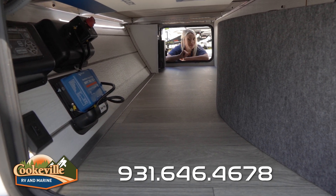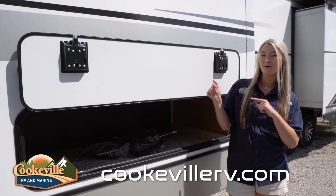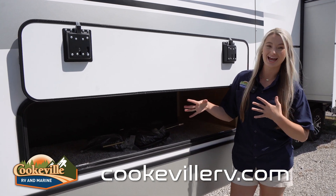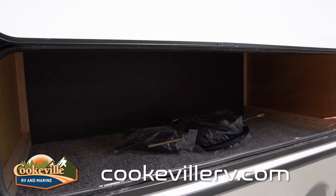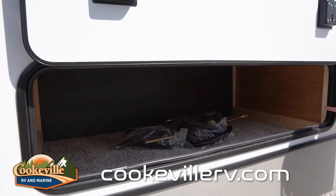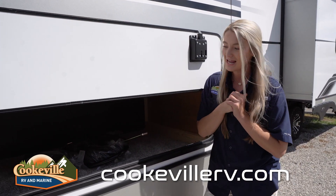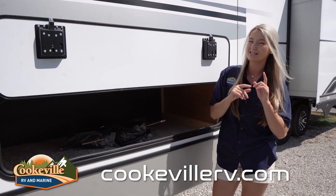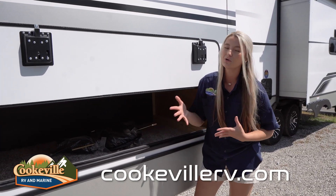This isn't the only storage space you have in this Cougar. On the driver's side of your camper, opposite from your entertainment space, there is an extra storage compartment — a big open space with carpet in it. You might want to take that into consideration when placing things that might get dirty. Up here you have lots of space for luggage or any other items.